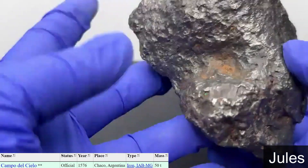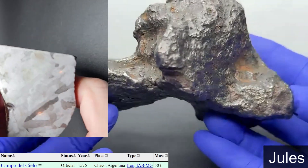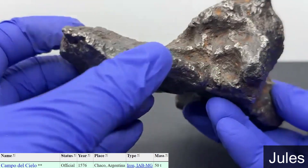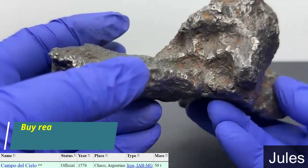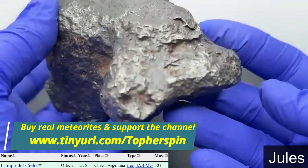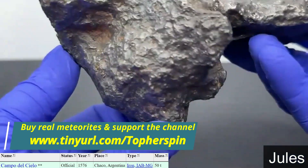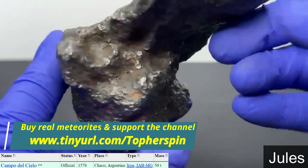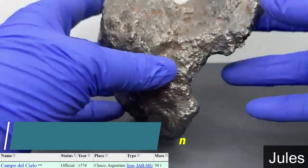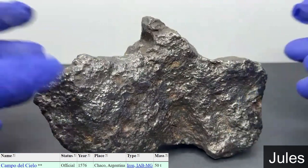The total weight is 50 tons. This piece doesn't show it, but it does have an awesome Widmanstätten pattern when it's etched. And on the outside there, you have a few regmaglypts, maybe. It's nice and melty. I don't see any crust on it, unless there's some in the regmaglypts there.